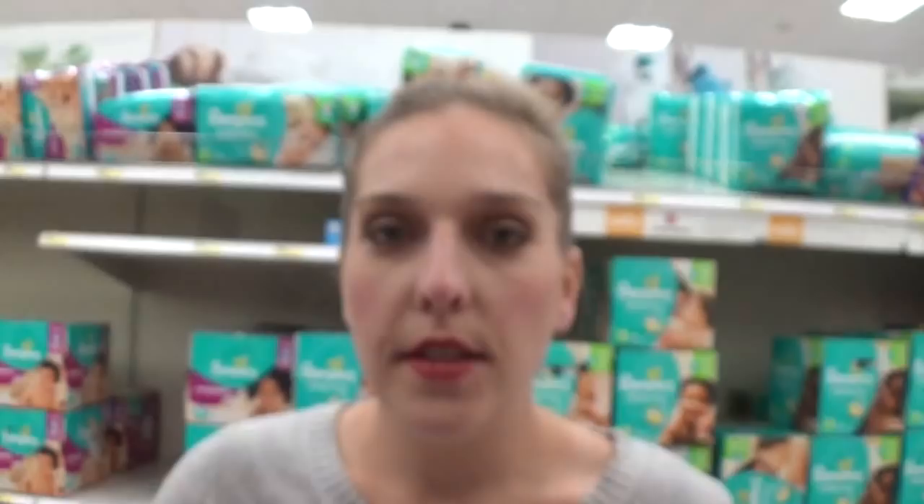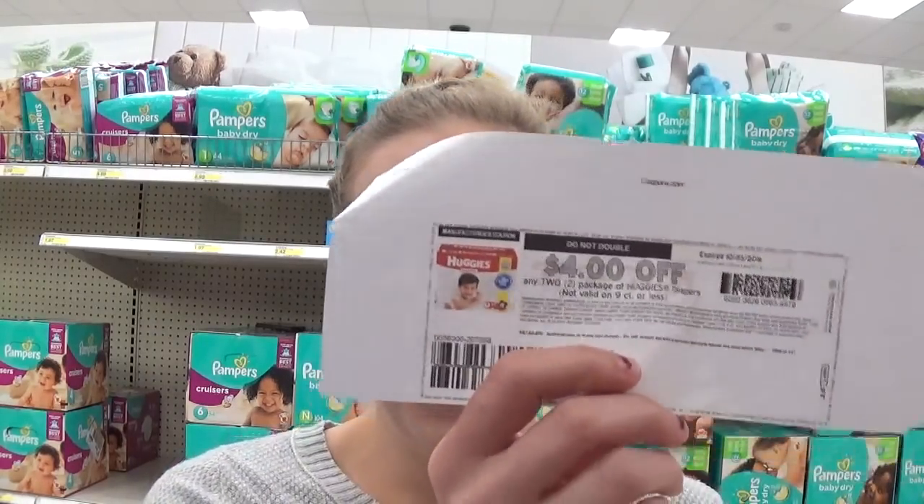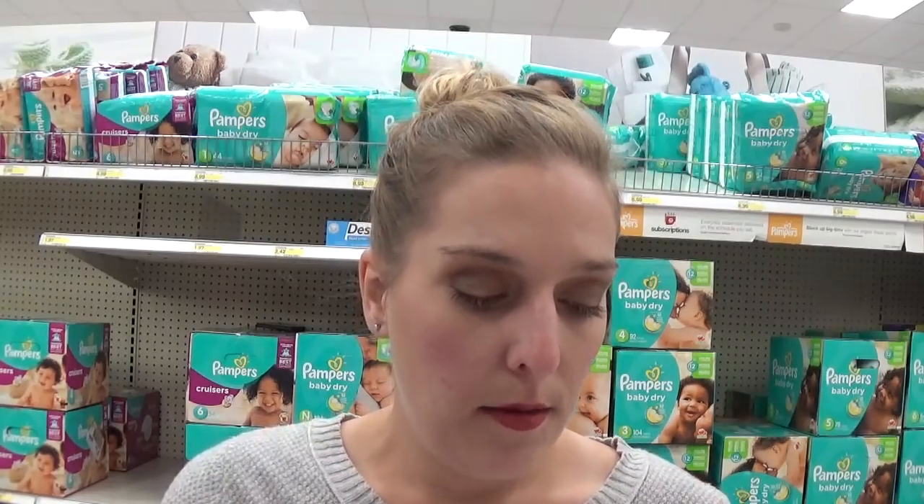We have a deal on box diapers here at Target. When you buy any two, you're going to get a free $10 gift card. The Huggies Giant Packs and Pampers are priced at $34.99, and the Up and Up brand is $28.99. My scenario uses Huggies — we have printable $4 off two coupons and also an insert coupon for $4 off two from the 10/16 Smart Source. You would buy two boxes at $67.98, use the $4 off two coupon dropping the price to $63.98, get your $10 gift card back, making the final cost $53.98. Some of us got a $10 off $50 diaper coupon in the mail, so if you have that, you can get two boxes as low as $43.98.